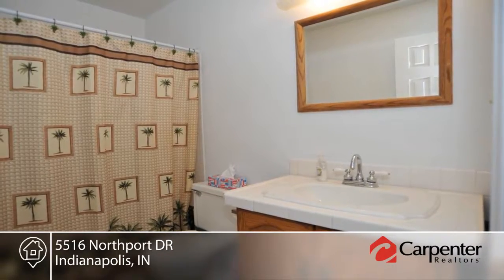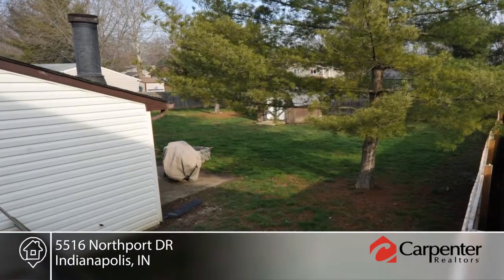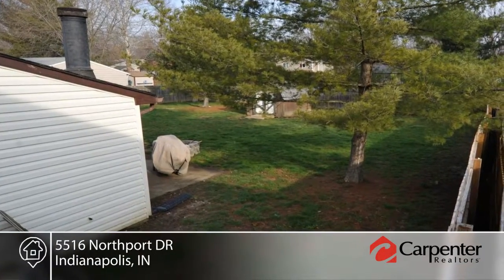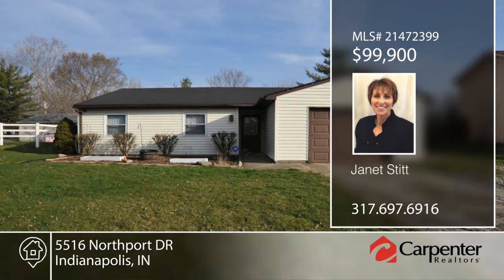Retreat to the master bedroom suite with a large sitting area, skylights, and access to the patio for privacy. Janet Stitt has the keys and would love to show you everything in person. Call now to find out how to make it yours.